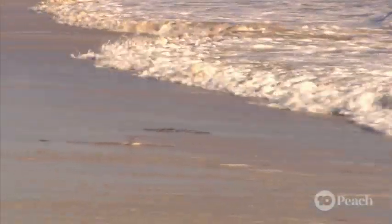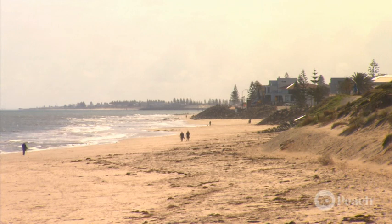This keeps Adelaide's beaches looking beautiful and sandy and provides a buffer of sand between the sea and inland areas, helps absorb storm energy, and also helps to support our coastline for the future.